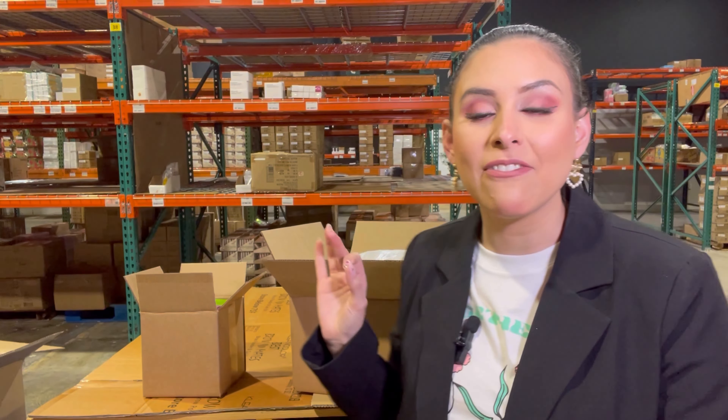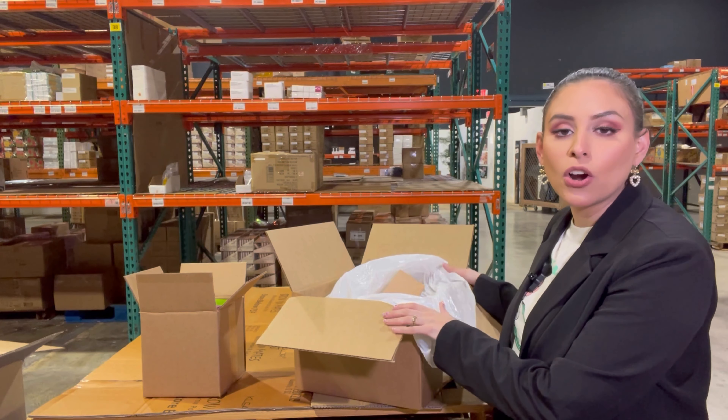Now I'm going to take you to the warehouse and show you two different boxes you can purchase here at Wholesale Makeup. You're going to hear a little bit of noise because our crew is working to make sure your products are delivered on time. I'm going to show you two different boxes with amazing products that are super easy to sell because they're famous and trendy all over the world.